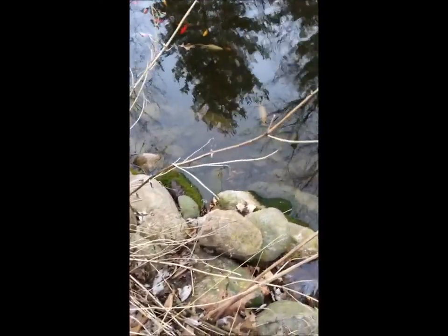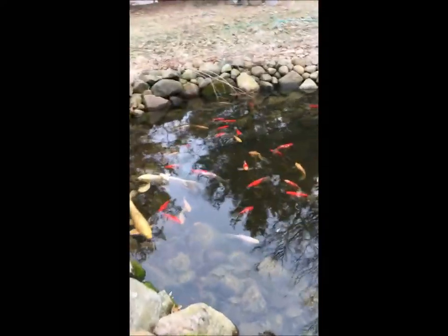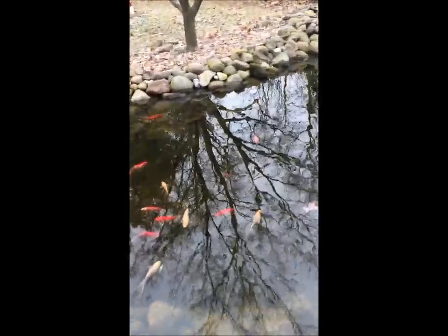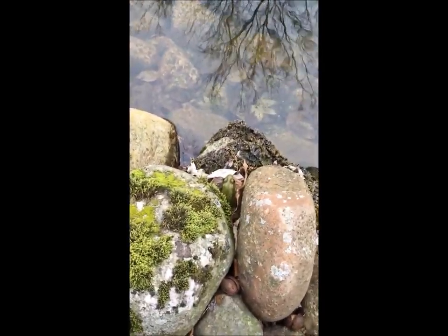There's the green frog again — brown green frog — back at the beginning. Hey guys. Good friend.